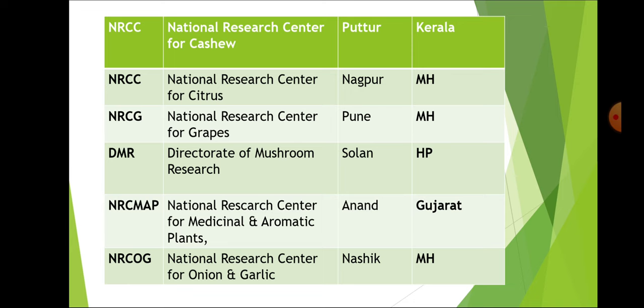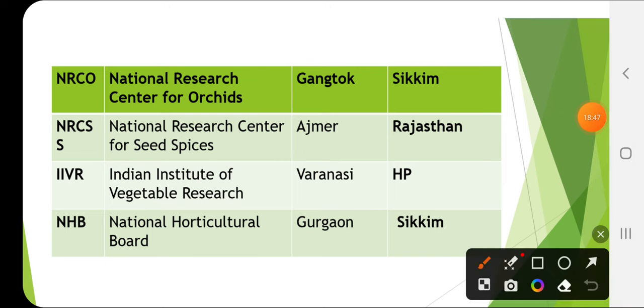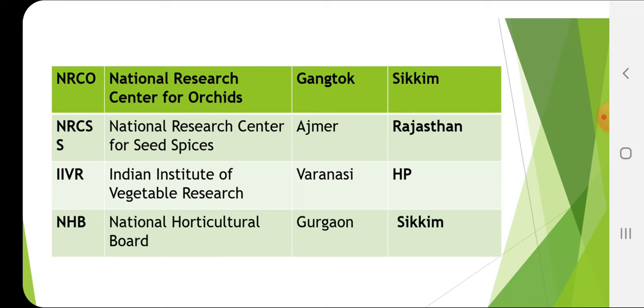National Research Centre for Cashew is in Puttur, Kerala. NRC for Citrus is in Nagpur, Maharashtra. NRC for Grapes is in Pune, Maharashtra. Directorate of Mushroom Research is in Solan, HP. NRC for Medicinal and Aromatic Plants is in Anand, Gujarat. NRC for Onion and Garlic is in Nasik, Maharashtra. NRC for Seed Spices is in Ajmer, Rajasthan. Indian Institute of Vegetable Research is in Varanasi, UP — note, not HP. National Horticulture Board is in Gurgaon. All Kashi varieties have been released from IIVR, and a lot of varieties from this institute are being asked in question papers.